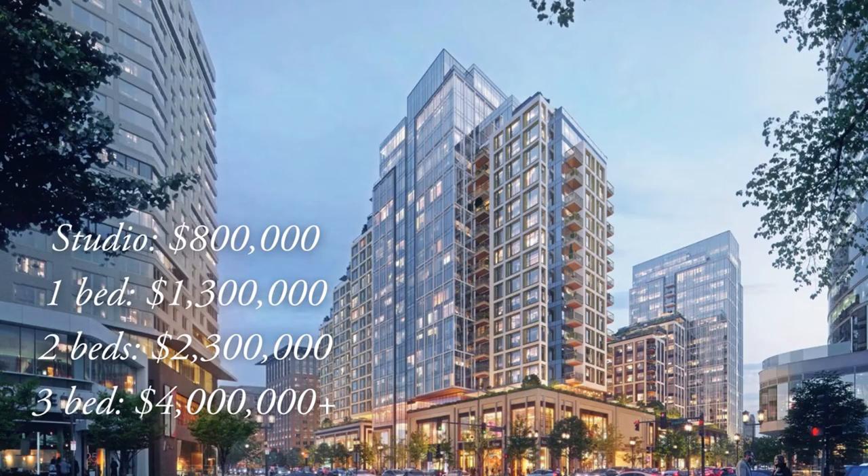Studios start at roughly $800,000, one bedrooms start at $1.3 million, two bedrooms start at $2 million, and three-plus bedrooms and penthouse units all start at $4 million.